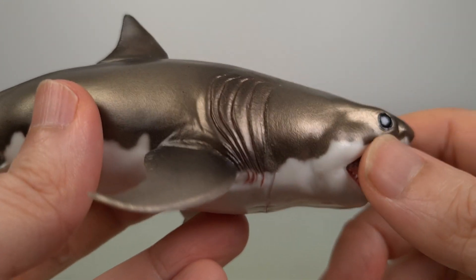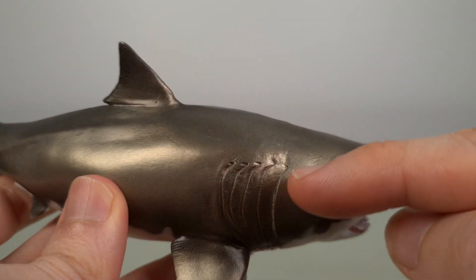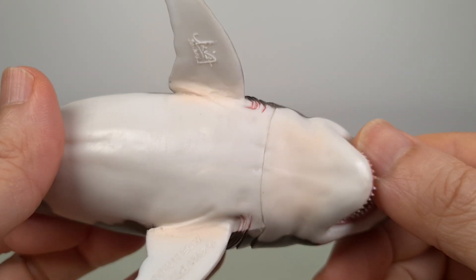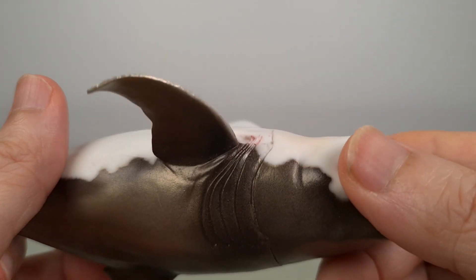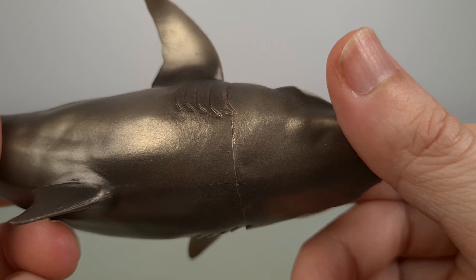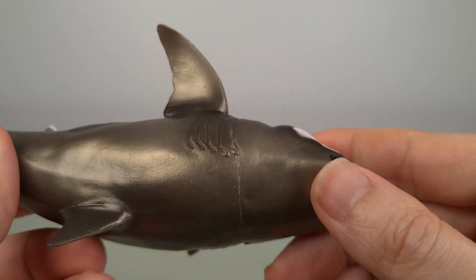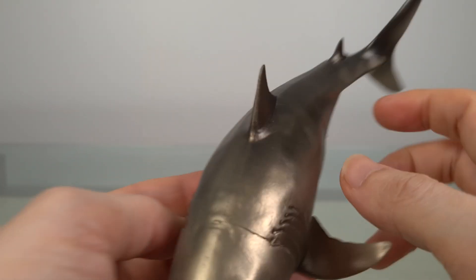Now you want to know about the seam of course. Well, here it is. But because it's here following almost the gills, it's not as obvious.